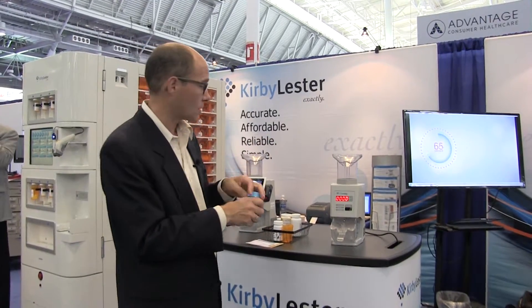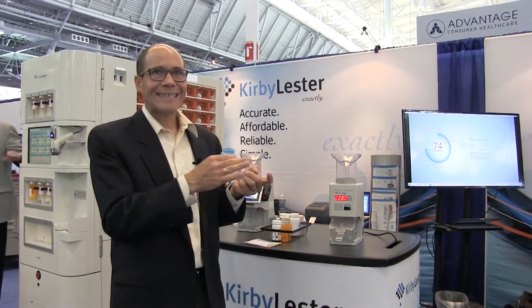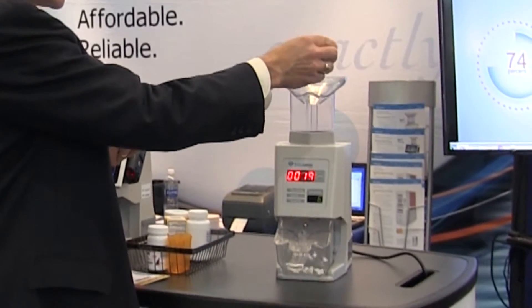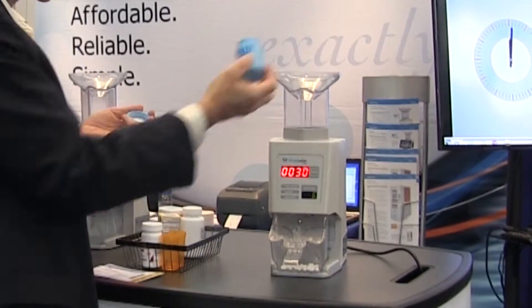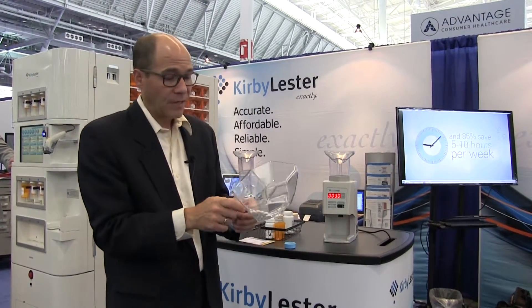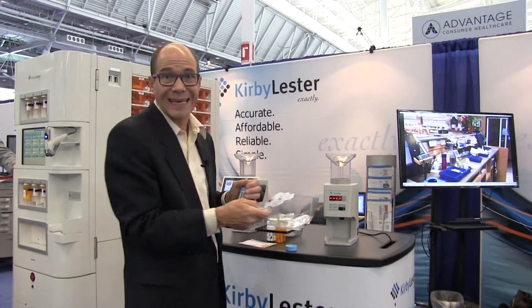The pharmacies are still hand counting. They really saw that it's time to give up the tray and spatula, because this device is just going to make counting foolproof, easy, and exact — especially for narcotics and for expensive medications. In pharmacy, you just can't afford to make any mistakes.